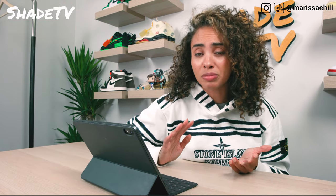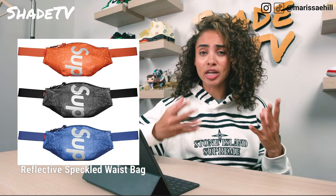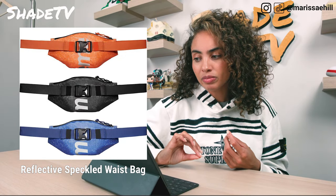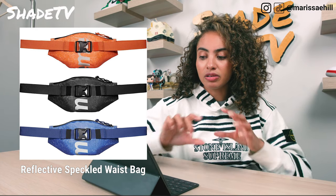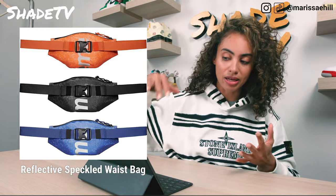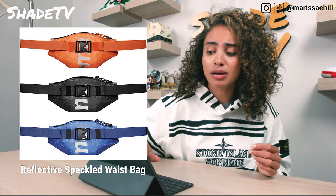Next up is the Waterproof Reflective Speckled Waist Bag. I think this is a much better option between the two bags — the shoulder bag just looks more like a purse. This one has the Supreme wrapped around it and you can see it on the front. It's a bit small though so you see 'Sup' on one side and 'Reme' on the back. I'm good on fanny packs for the season, but if you want to go all out matching with the jacket, this could be a good option.